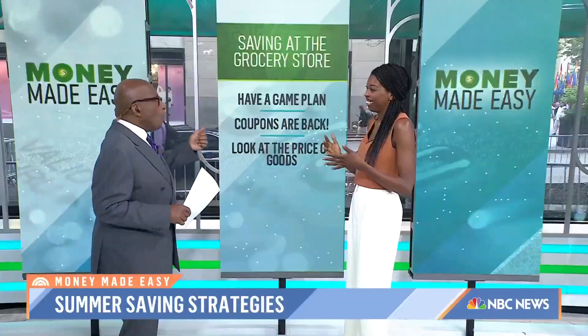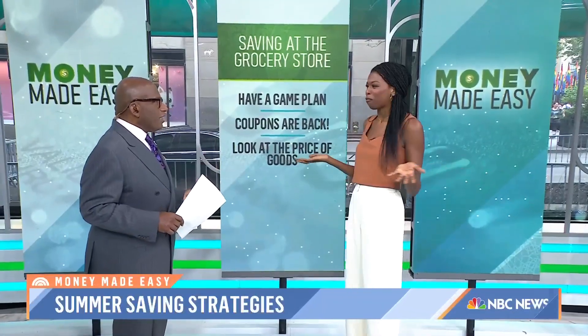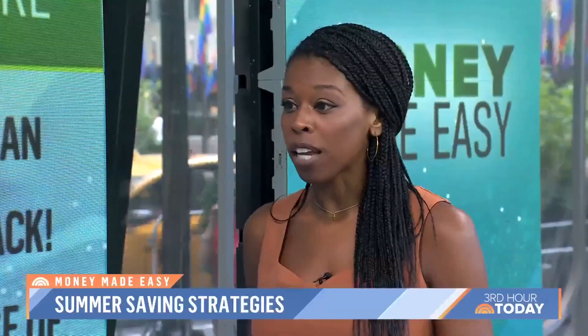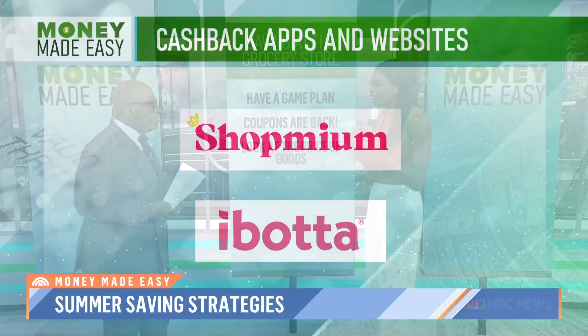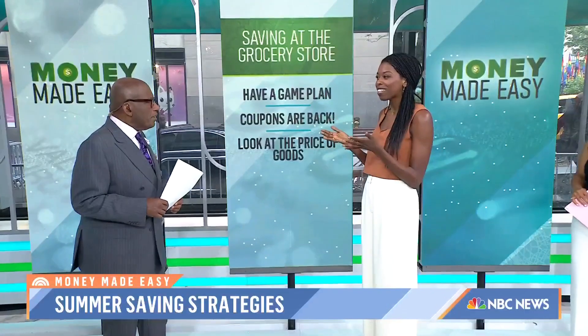What about coupons? People sleep on coupons — I guess they think they're old-fashioned. But if you follow a brand like P&G and go on their website, there are massive savings. There are also amazing apps. There's one called Shopium — it's kind of like a rebate where you send in your receipt and they give you money back. Ibotta is great too; people have been using that for years to get discounts at the grocery store and other places. It's not like you have to clip coupons anymore — there's definitely an app for that.